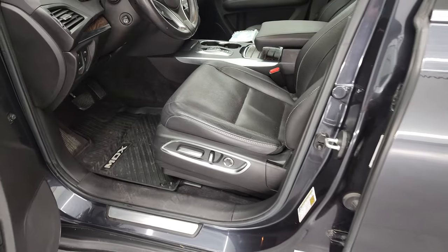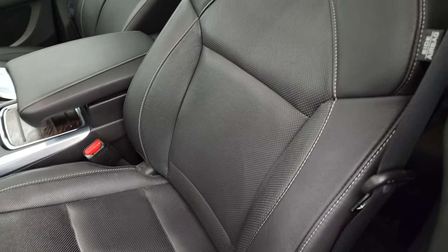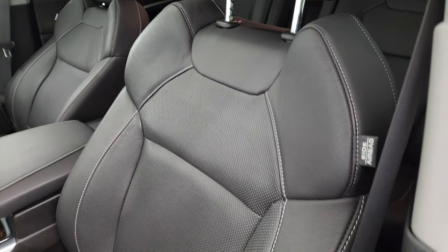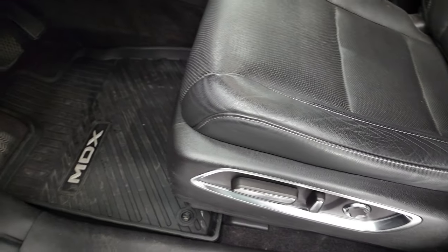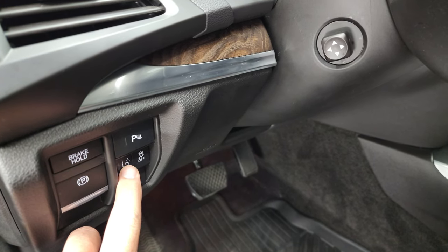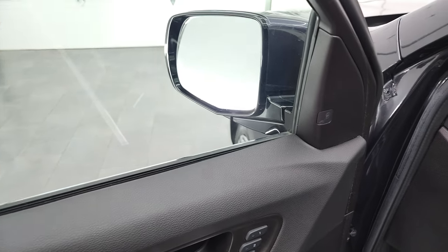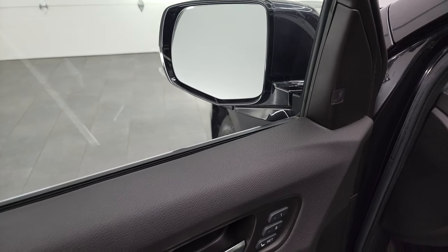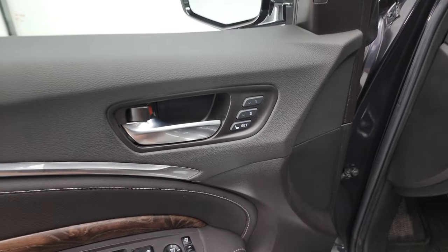Inside, this one has a lot of options — I'm going to show you the original window sticker in just a second. It has the Acura Watch, the tech package, and the entertainment package. This one gives you leather interior. Both front seats are power. Factory all-weather floor mats. You do get forward collision warning, lane departure warning, and stability control. Power windows, power locks, power mirrors. You get the nice wood grain trim on the doors and these mirrors do fold in. Blind spot monitoring and memory driver's seat.